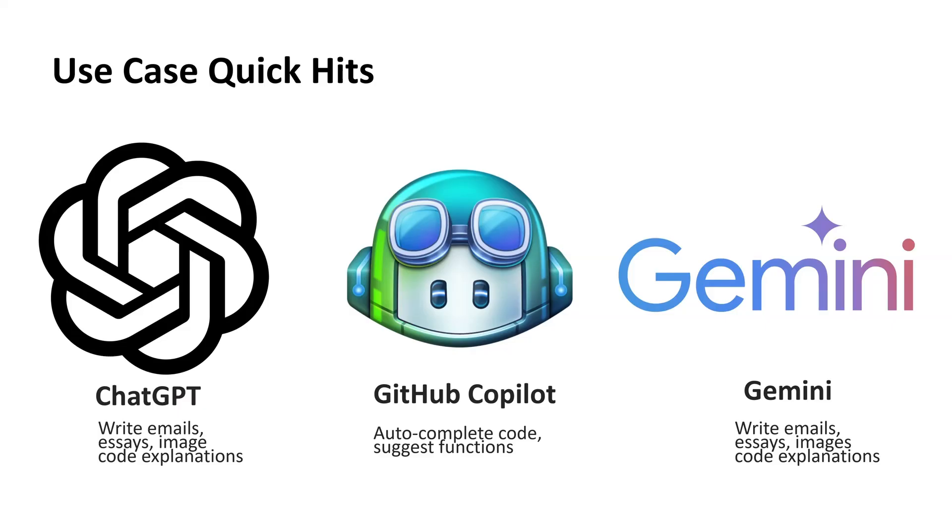Let's look at three popular AI tools people are using right now. First is ChatGPT, which is great for writing, explaining, and brainstorming. You can use it to write professional emails, clean up your resume, get help with an essay, or explain code in plain language. For example, you might say, 'write a polite follow-up email to a client who has not responded in two weeks,' and ChatGPT will draft one in seconds.